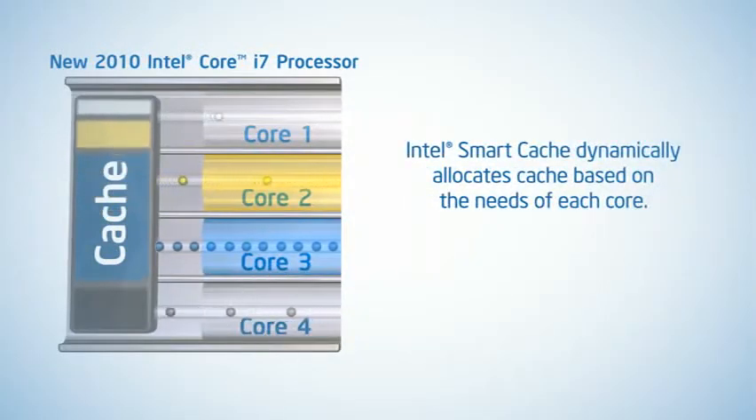Intel Smart Cache intelligently treats all of cache memory as a single storage area that can be dynamically allocated amongst the processing cores based on their needs.